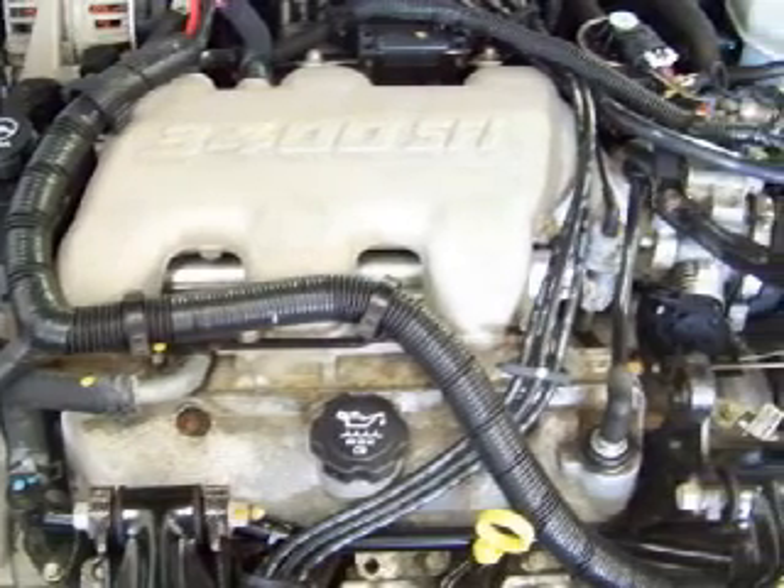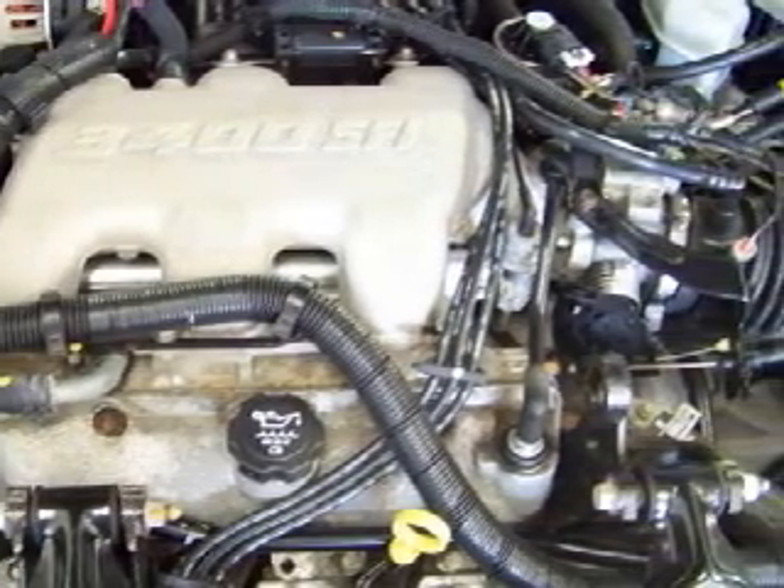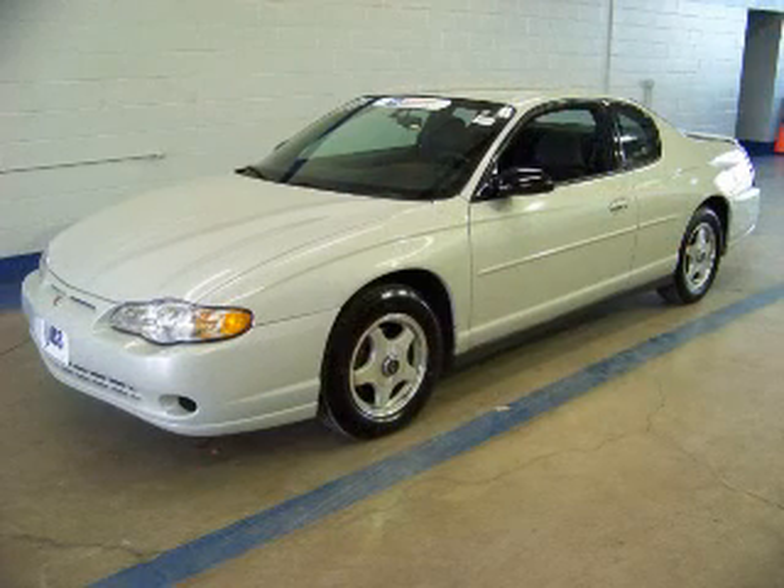In order to pass GM's certification process, this vehicle needed to pass a rigorous 117-point inspection and reconditioning process, to ensure that you can drive away with no worries.